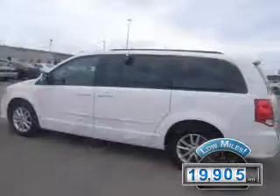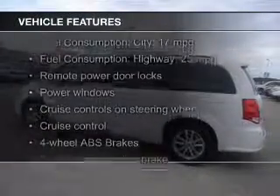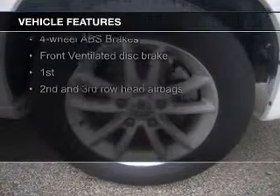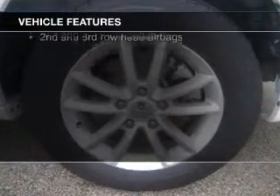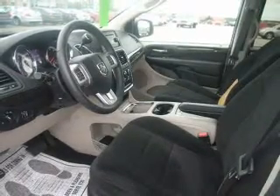With fewer than 20,000 miles, this vehicle has a long road ahead. The features include digital audio input, aluminum rims, dual temperature control, a tilt and telescopic steering wheel, a spoiler, cruise control, keyless entry, a trip computer, an MP3 player, and privacy glass.